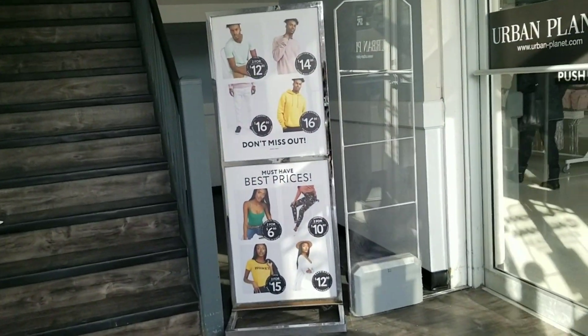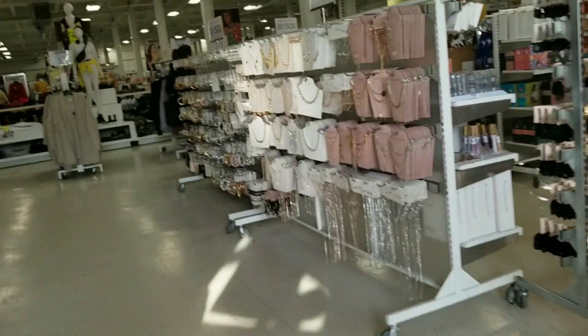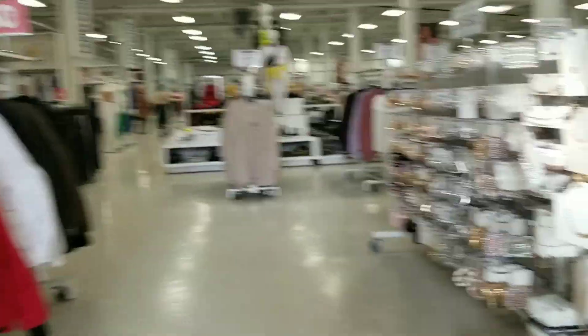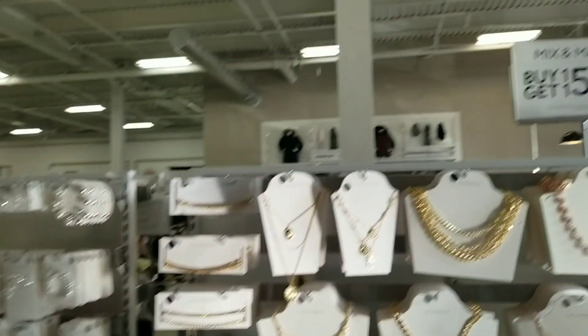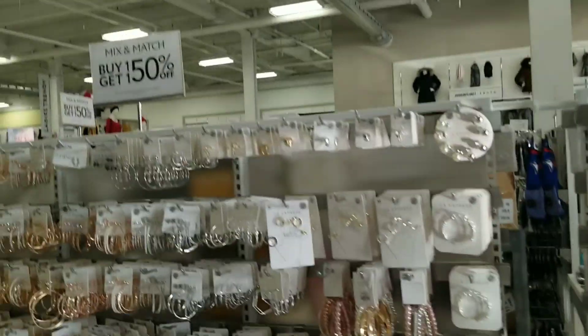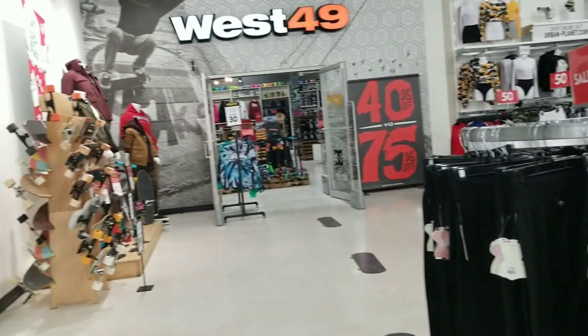First, I chose to explore Urban Planet as it was near the TTC stop and it took me less effort to get into the store. Let's explore what's all there in Urban Planet. First of all, I would like to show this amazing jewelry which has a buy-one, get 50% off deal — you can buy anything on the rack.